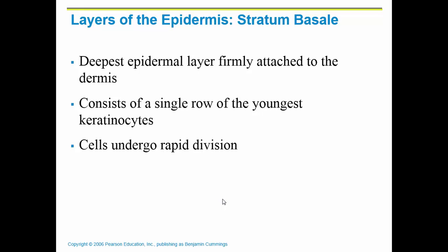There are different layers to the epidermis. The bottom or deepest layer is called the stratum basale, and this is the layer that is attached to the basement membrane and attached to the dermis. Remember, epithelial tissue always has an apical side and a basal side. This is the basal side of the epidermis, attached to the dermis itself. It is the portion of the epidermis that is undergoing rapid division.